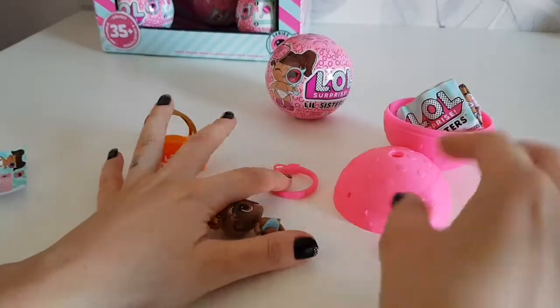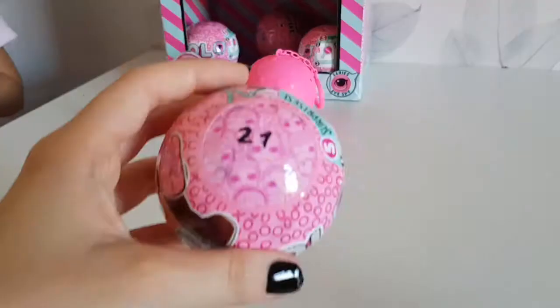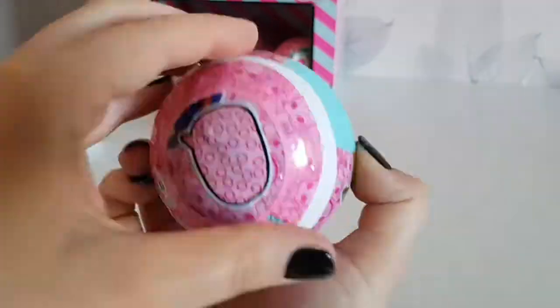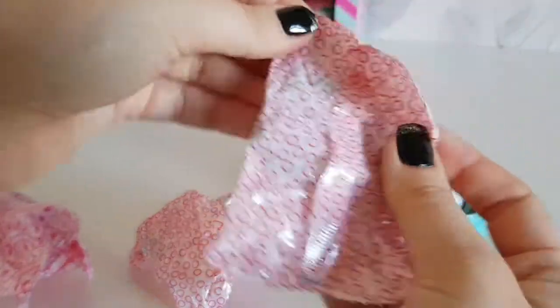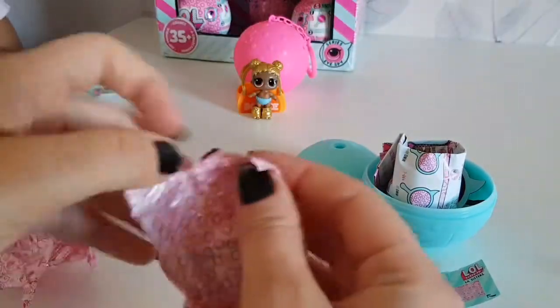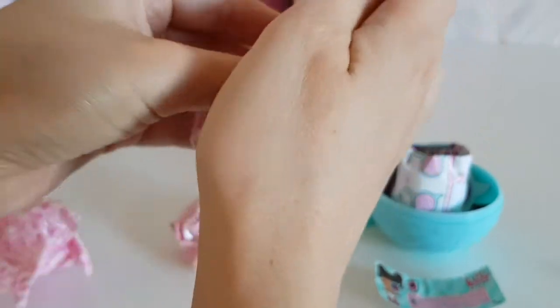Oh well, let's see ball number 21. We have sourpuss again, with different color balls. And this one has little booby.